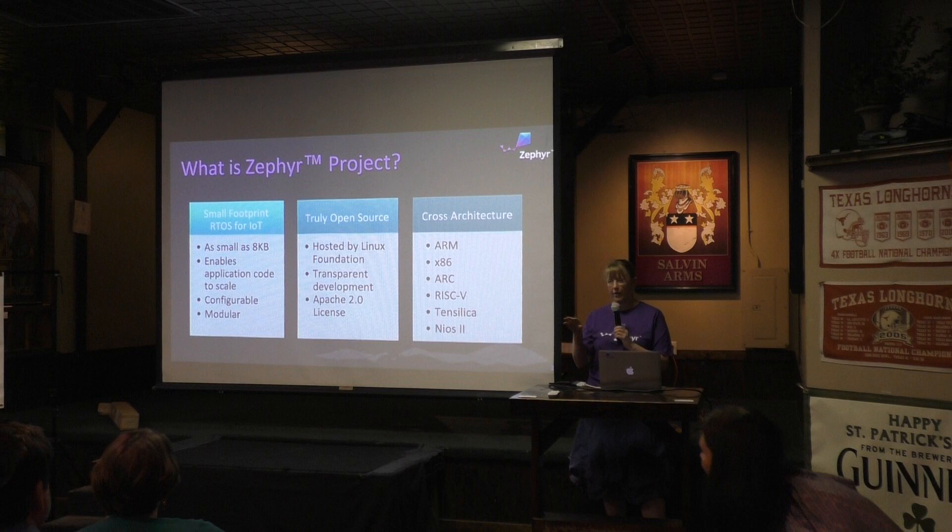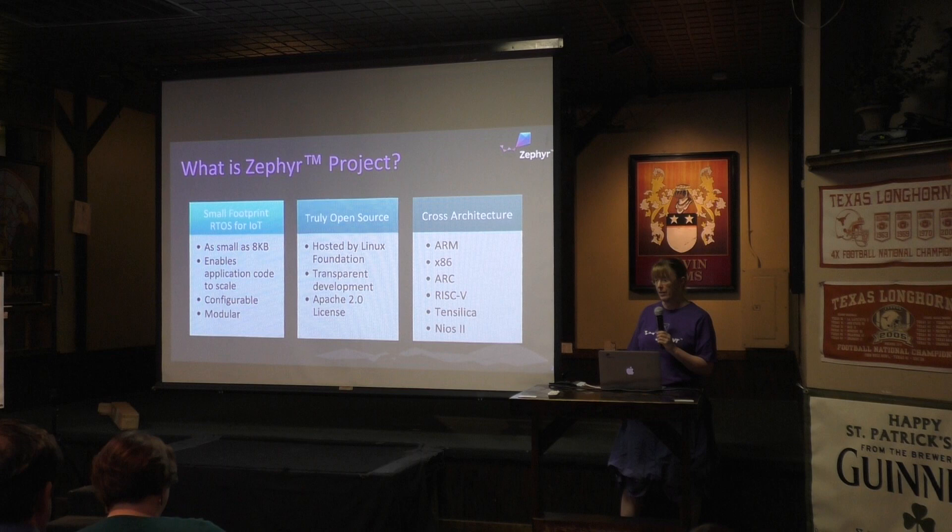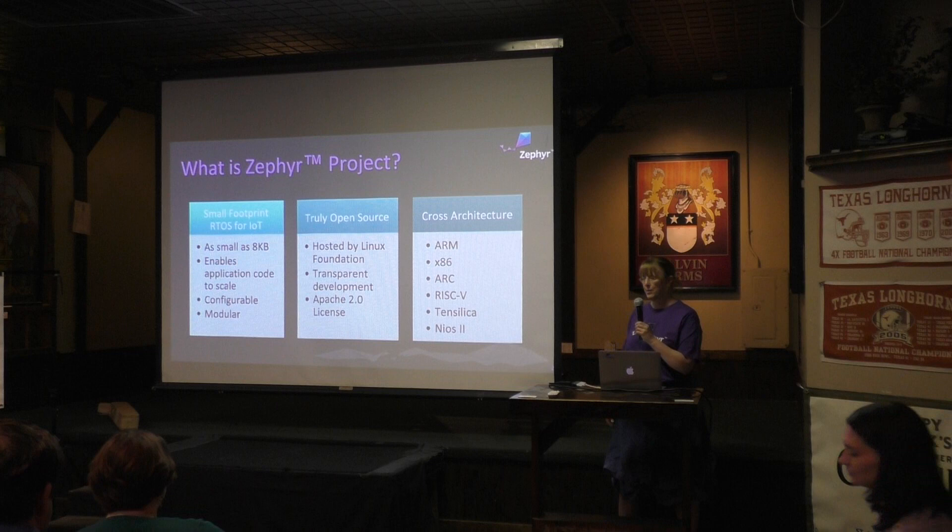So how many people here have heard of Zephyr before tonight? A couple of hands. Okay, so Zephyr basically is a very small footprint RTOS. And you say, okay, what's the Linux Foundation doing with another OS? Why not just Linux? Well, this is the space where Linux won't fit.